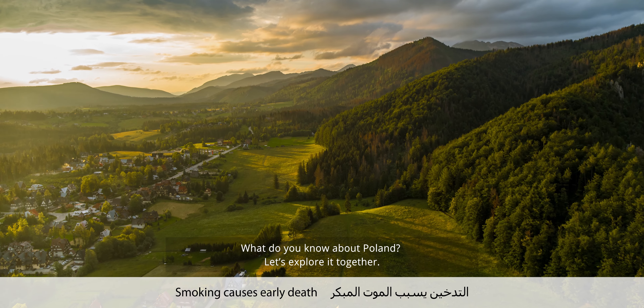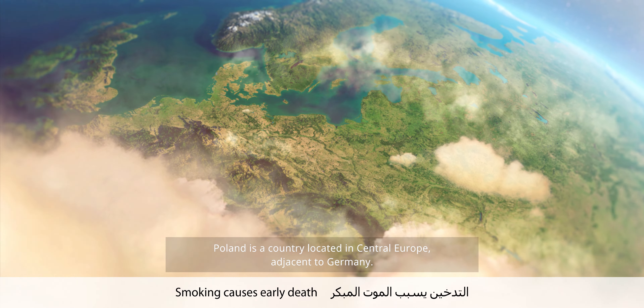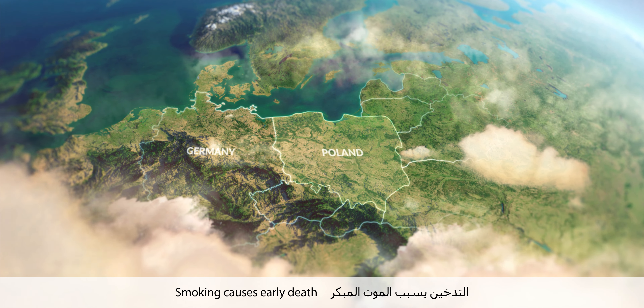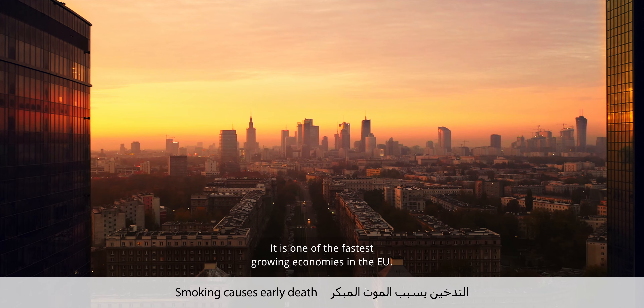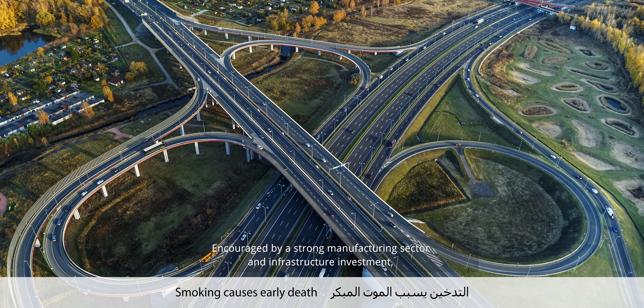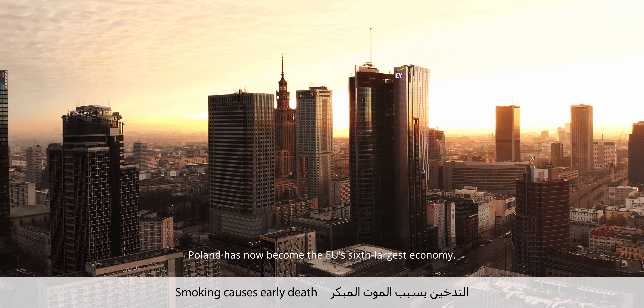What do you know about Poland? Let's explore it together. Poland is a country located in Central Europe, adjacent to Germany. Poland is a founding member of the World Trade Organization. It is one of the fastest growing economies in the EU, encouraged by a strong manufacturing sector and infrastructure investment. Poland has now become the EU's sixth largest economy.